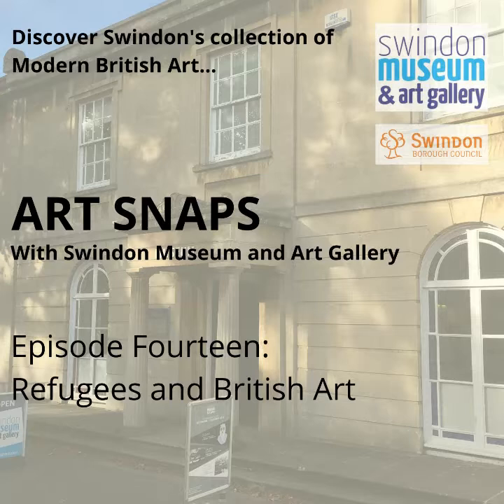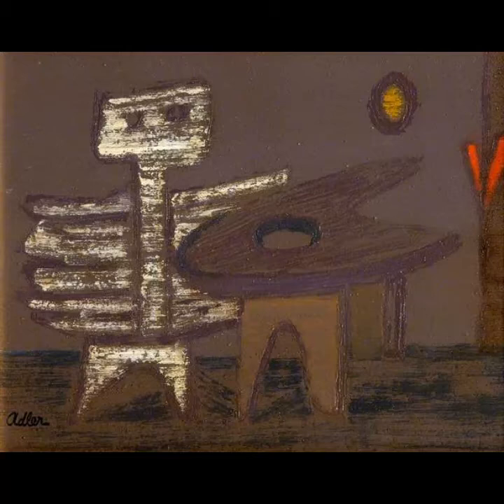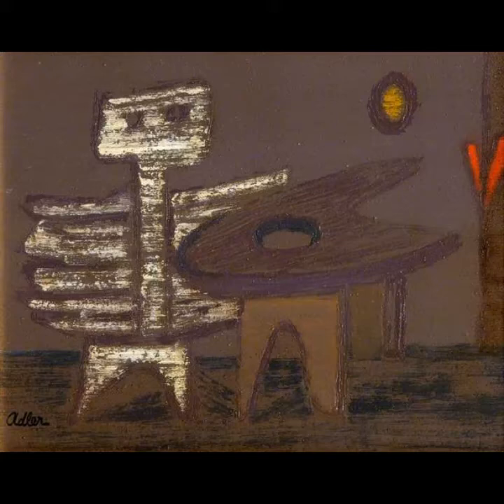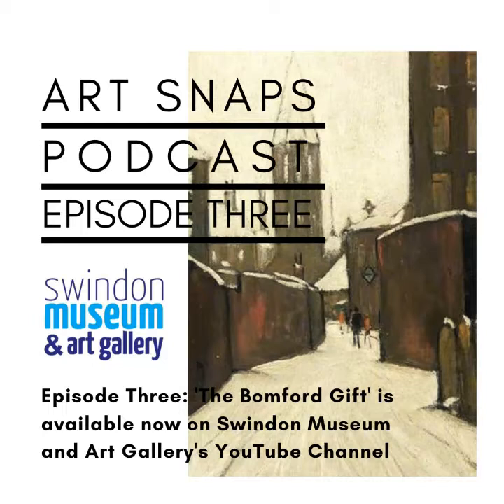Since it's just been Refugee Week, I got to thinking about how refugees are represented in the collection. I realised that there are a great number of artists who came to England as refugees and made significant contributions to British art history. The most well-known piece by a refugee artist in the collection is Yanko Older's Composition from 1943, which I talked about in episode three on the Bonford Gift. It has a really interesting story attached to it, which links Swindon's art collection to the devastation of the Holocaust. Older had made a great reputation in the Düsseldorf art scene, but had to flee Nazi persecution and eventually wound up in Oldbourne with Jimmy Bonford, who donated this piece to Swindon's collection. If you want to hear more, please listen to episode three of Art Snaps on the Bonford Gift.